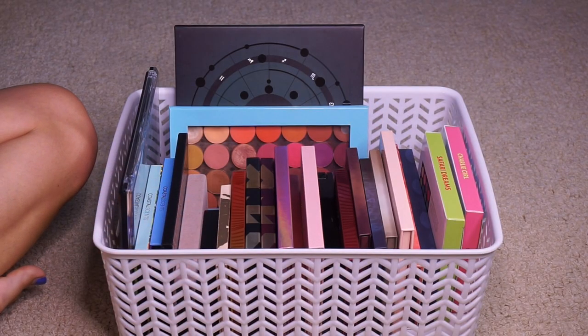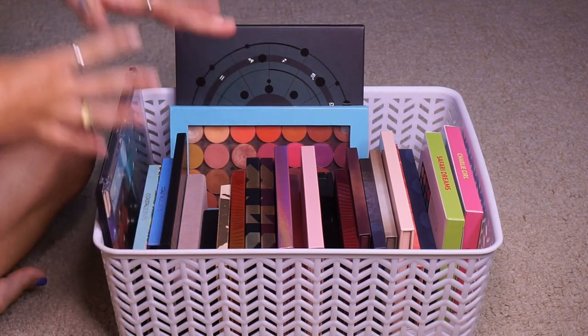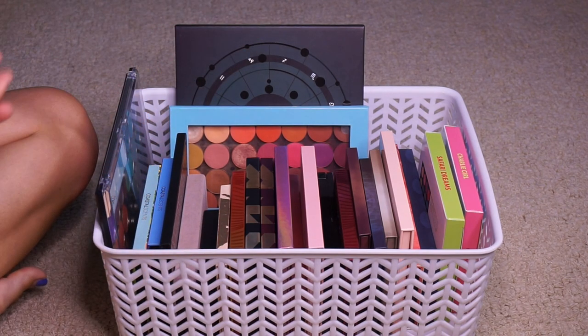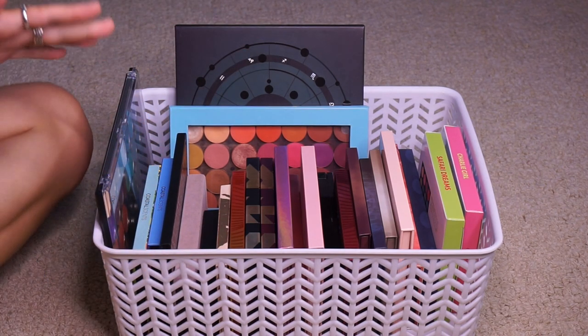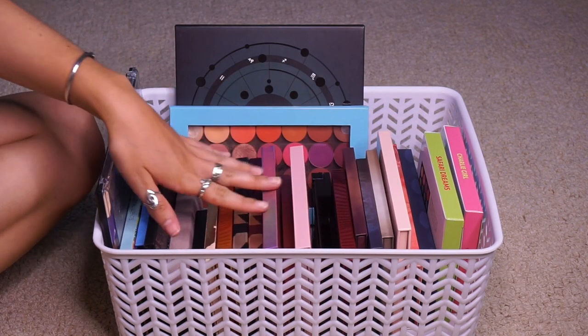Hi guys, my name is Lucia and today we are finally decluttering my palettes. Let me explain why I have so many palettes. I have never owned this many palettes in my entire life. Basically, a couple months ago I gained a lot of subscribers and some PR reps found me and they sent me products and I have been testing out a ton of eyeshadows.